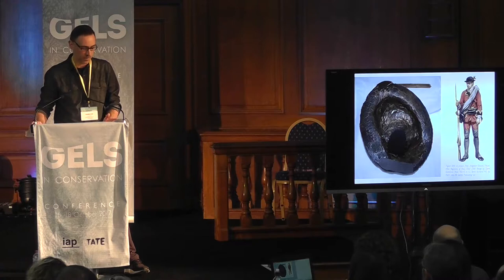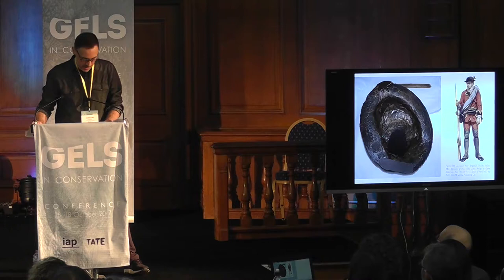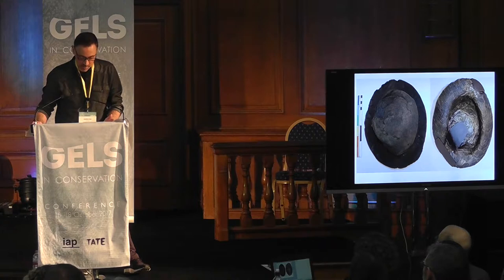After Deborah made an initial assessment, she came to me as the treatment the hat had undergone wasn't like anything she'd come across before. For some reason, the inside of the hat had been lined with layers of synthetic paper-like material adhered with copious quantities of an undocumented adhesive, which we believed to have been a PVA wood glue. It had been gap-filled with thick painted cardboard and felt patches, resulting in a misshapen and distorted appearance. After discussions with Chatham, we decided to see if we could undo this treatment so that the hat could be used for display or as part of their tours and learning activities.